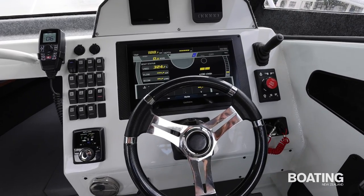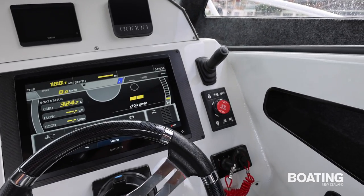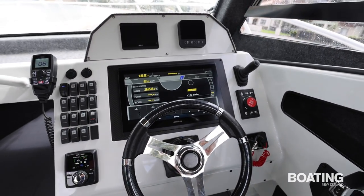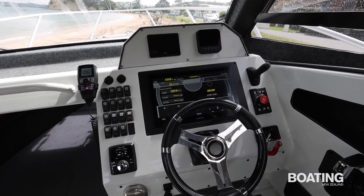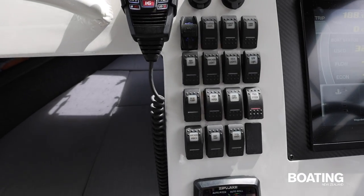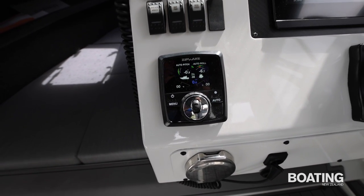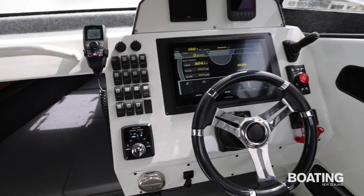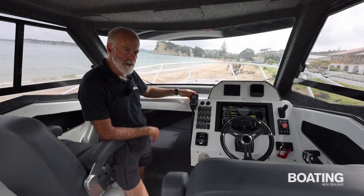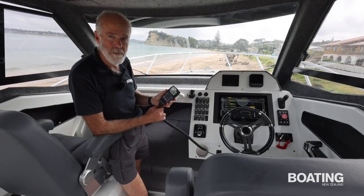To the right of the display are the controls for the amphibious drive — a single button to deploy the wheels and a single button to retract them. Forward, back, and steering is through the same steering as the outboard. To the left of the Garmin display is a series of conventional switches for all the accessories on board. There are Zipwake trim tabs to control the pitch of the boat and keep it on an even keel, and just above the Garmin are electronic displays for the Yamaha outboard. The boat also has a GME handheld VHF radio.